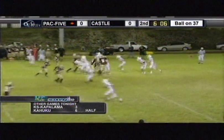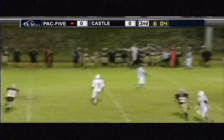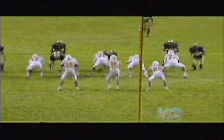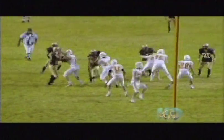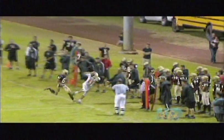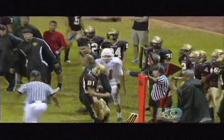Play number two was ruled a catch. It's a nice job of not rushing your decision. It's a tight play, but he had good visual distance on the play and took his time before ruling it a catch. You can see the foot is down, very close to the sideline. Based on his position and mechanics, that's a nice call.